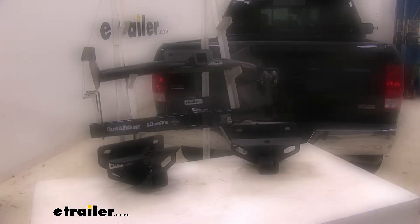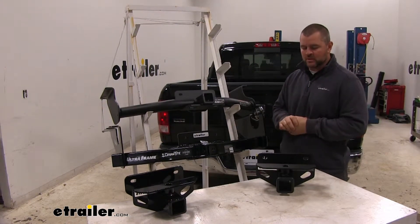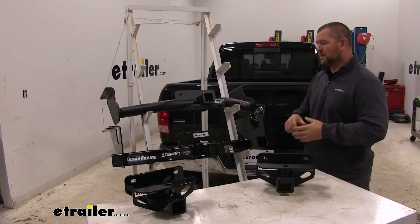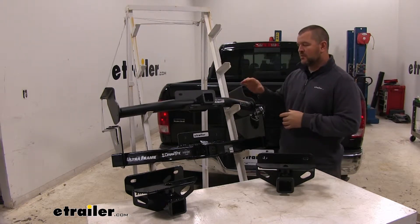As far as ease of installation, I'm going to have to give that to the two Class 3 hitches. As far as weight capacity, I'll have to give that to the Curt. As far as durability, I'm going to have to give that to E-Trailer's Class 3 hitch and the Curt, because it's going to have a triple carbide black powder coat finish. As far as my personal opinion, I don't do a whole lot of heavy hauling, so I would go with the E-Trailer Class 3 because of the durability of the finish. If I did do heavy hauling, I would go with the Curt — it's going to have the same finish as the E-Trailer hitch and it's going to have the highest weight capacity.